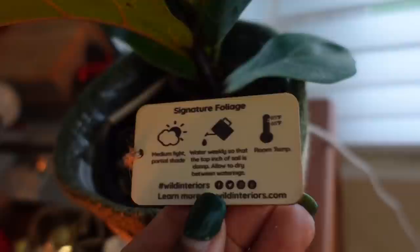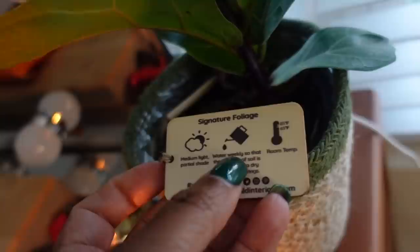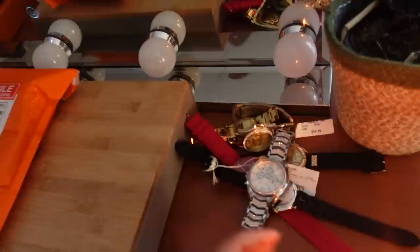I don't smell it throughout the whole house — it's back here in my room and it just lights up my room. My plants are still hanging in there and they're looking good. I got this one from Trader Joe's. It says medium light, partial shade, so it doesn't need that much sunlight. Water weekly, allow the top inch of soil to dry between waterings. This is the type of plant I can handle — I love the thick green leaves.